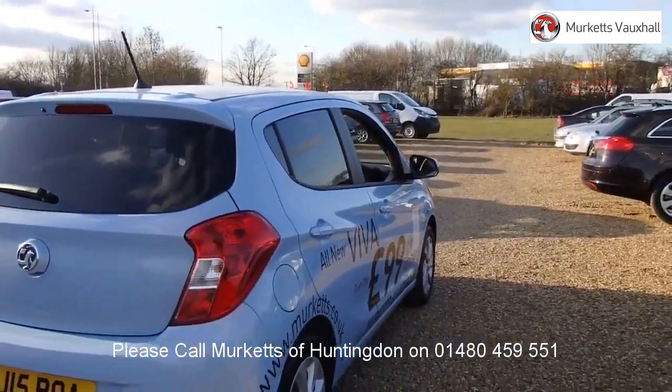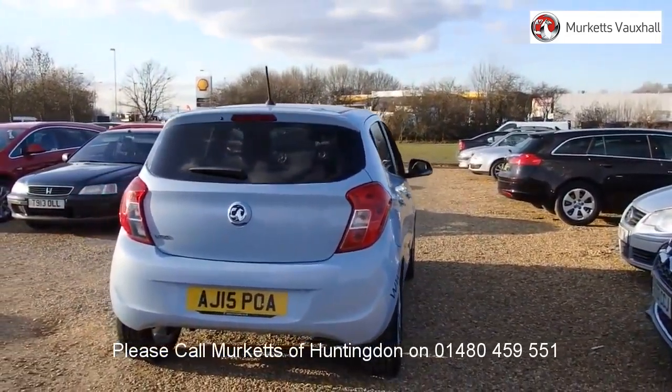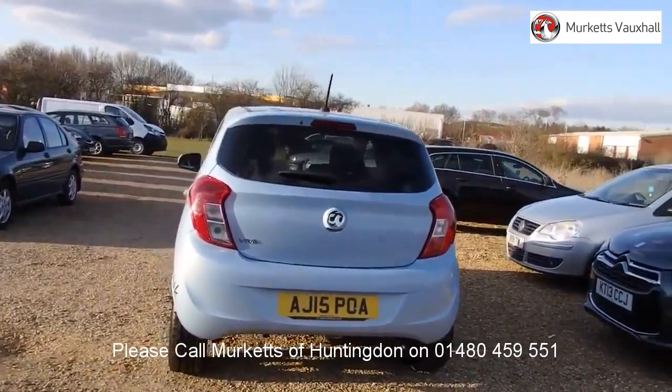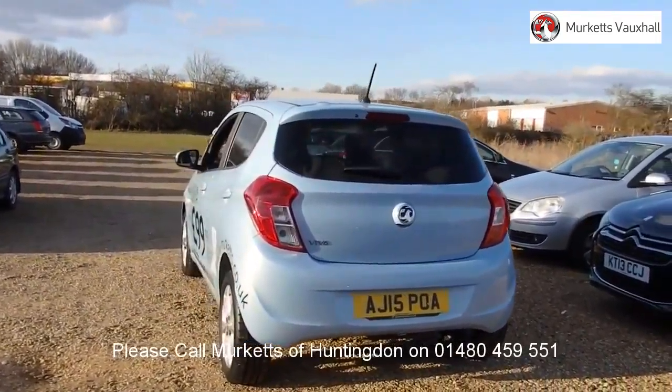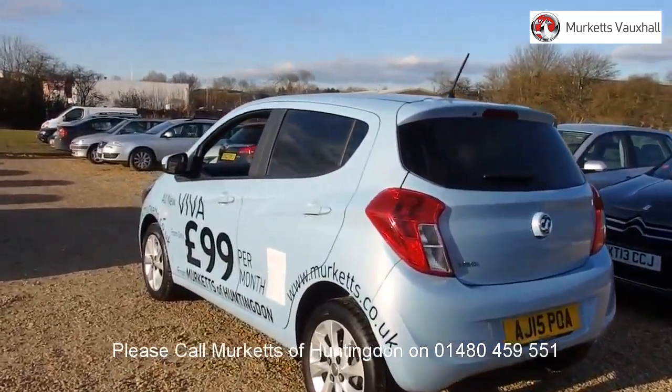Feel confident buying your next vehicle from Merkit's group, knowing that every car has been approved following a comprehensive vehicle mechanical check and body inspection. If any vehicle requires replacement parts or servicing, only genuine manufacturer approved parts and fluids are used.